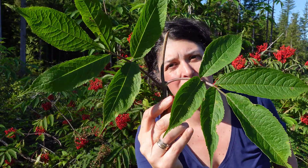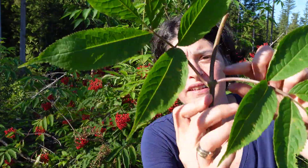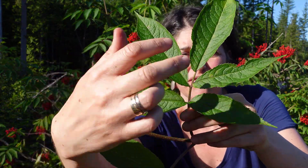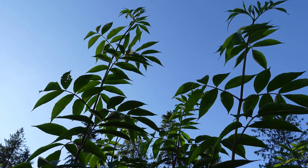Red elderberry is characterized by opposite leaves — compound leaves. Not only are they opposite, as here, but each leaf is made up of several leaflets — in fact, five to seven leaflets. In this case, one, two, three, four, five. Some leaves will be made up of seven.